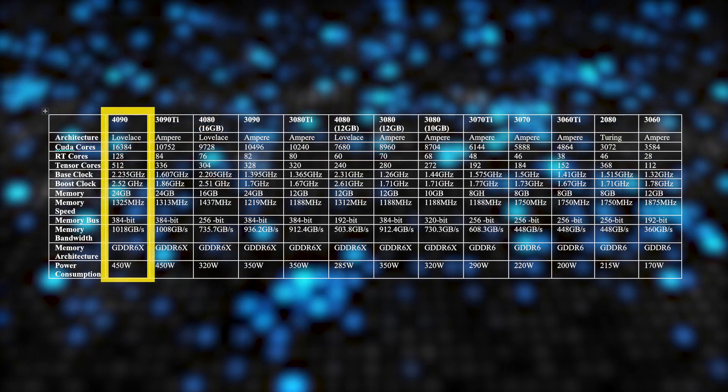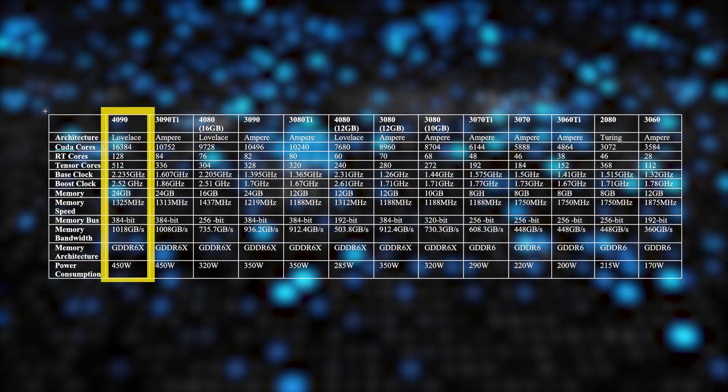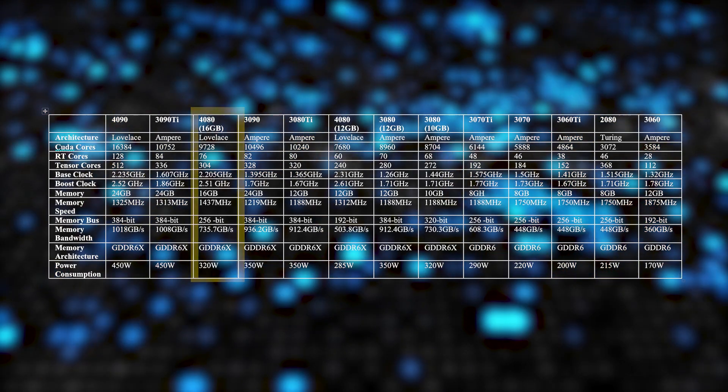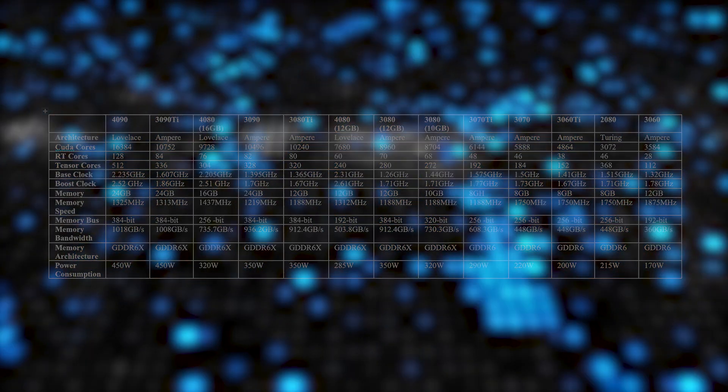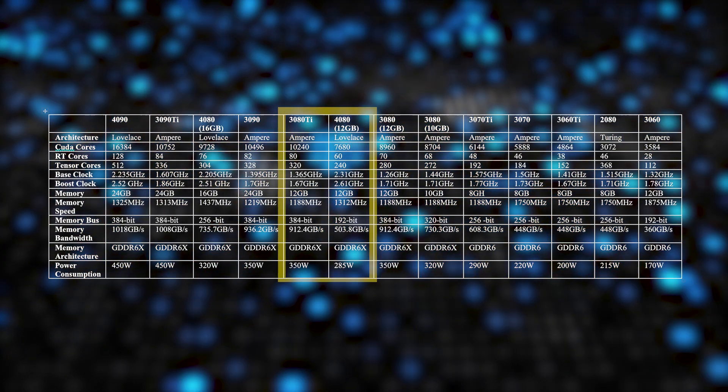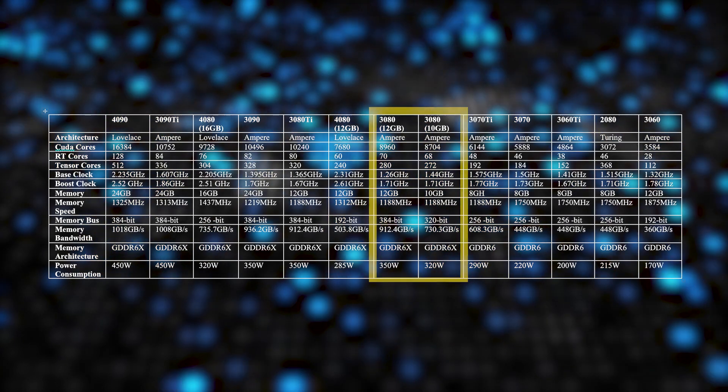Starting with the 4090 as the flagship of the latest generation, we didn't see any abnormalities in our research. Next, the 3090 Ti as the flagship of the last generation, supporting most features and performance. Following this, the 4080 16GB, which has fewer cores and slower memory than the 3090, but the actual GPU performance — as seen from TechPowerUp's research — shows the 4080 16GB is faster than the 3090. However, if you need 24GB of VRAM for high-quality textures, take that into consideration. We placed the 3080 Ti above the 4080 12GB due to raw graphics performance, then the 3080 12GB and 10GB.